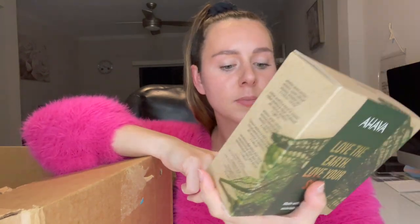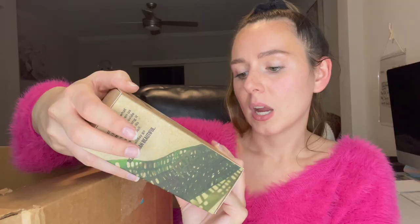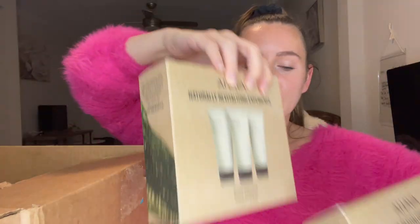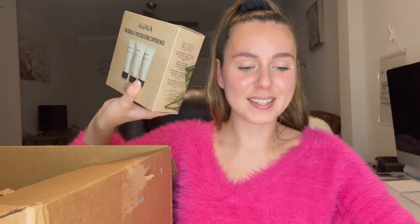I got the Ahava sets. These sets were a buy one, get one free. It comes with a mineral body lotion, hand cream, and shower gel — and they're each 3.4 ounces. I actually ended up ordering two sets, so lots of these. My mom wanted me to get them for her as gifts.